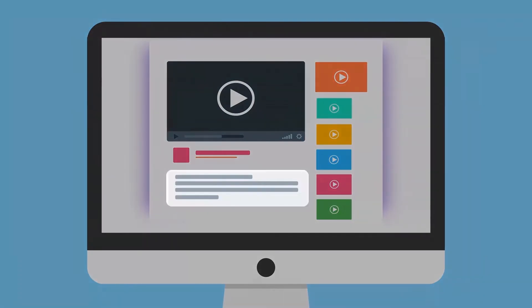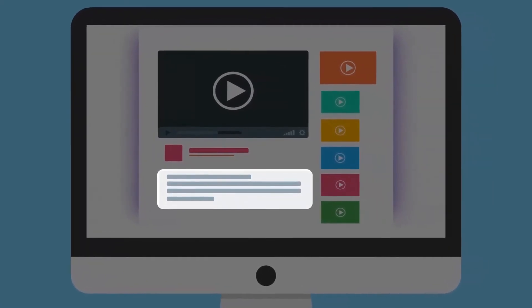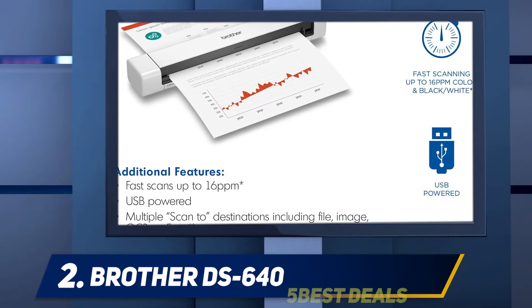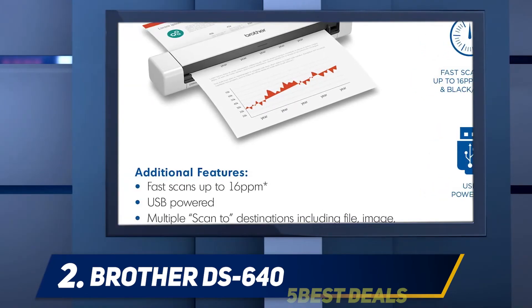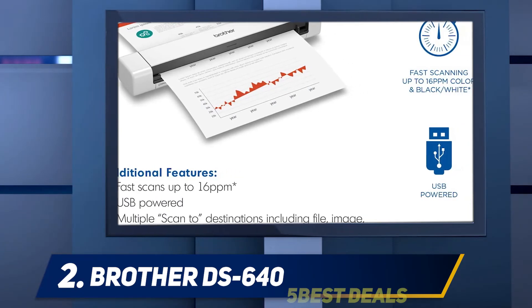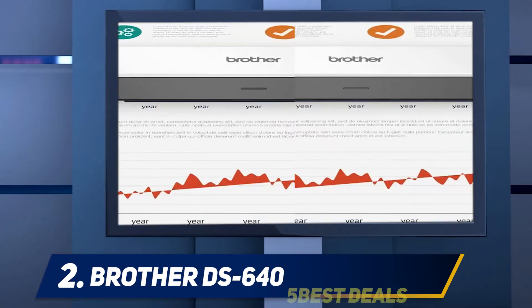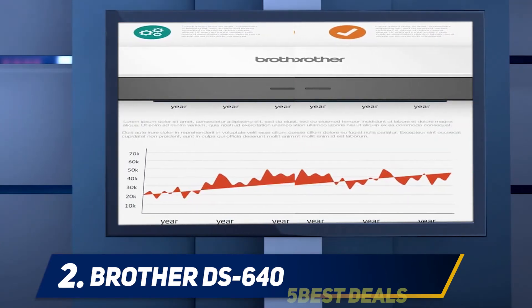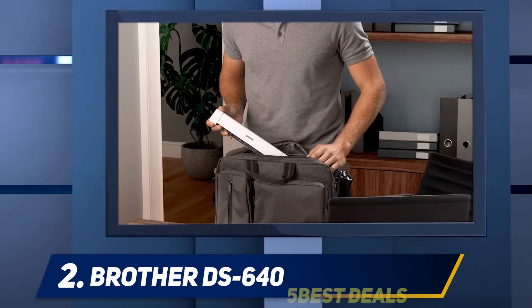For more information and pricing, check out the product links in the description. Coming in at number two, the Brother DS640. Are you on the lookout for the best home scanner that's also ideal for on-the-go use? Look no further than the Brother DS640 mobile document scanner. Weighing only around one pound and measuring nearly 11.9 inches long, it is incredibly lightweight and compact.